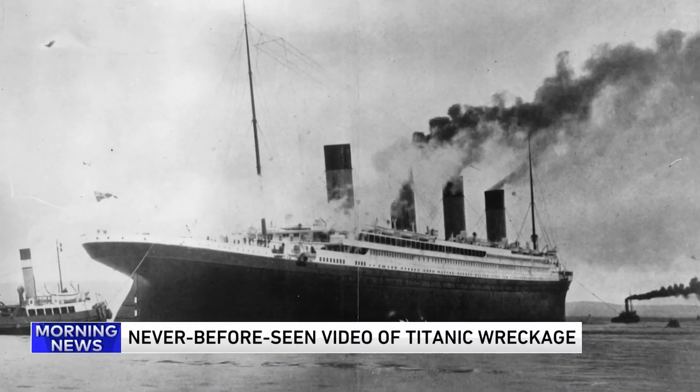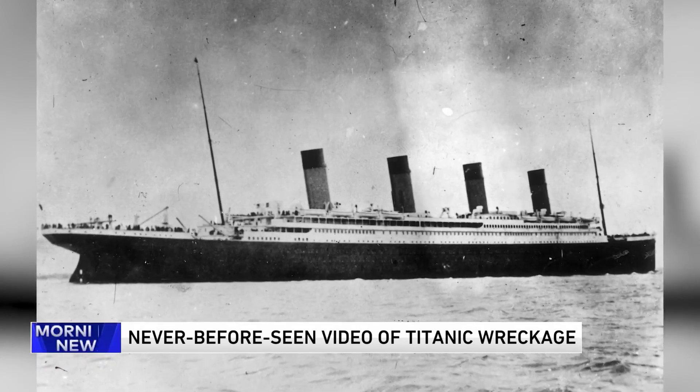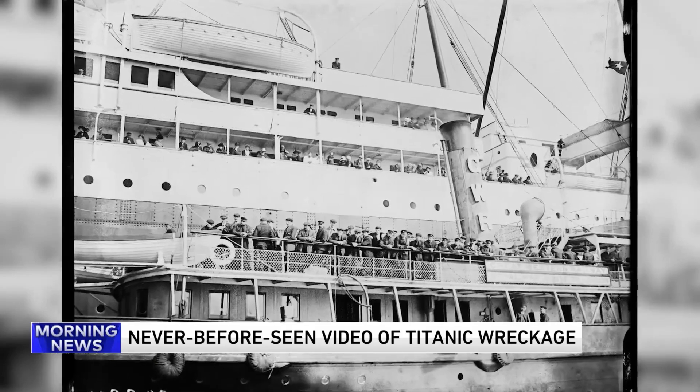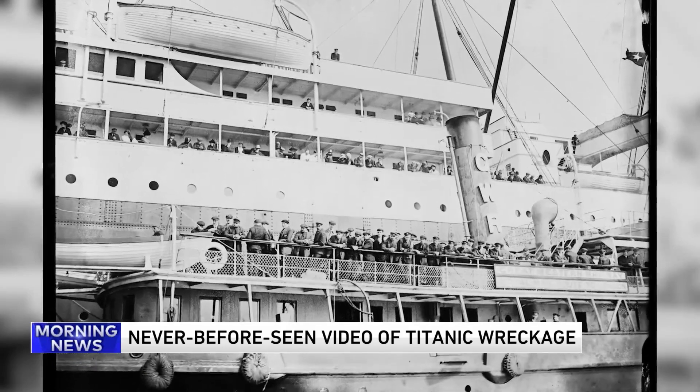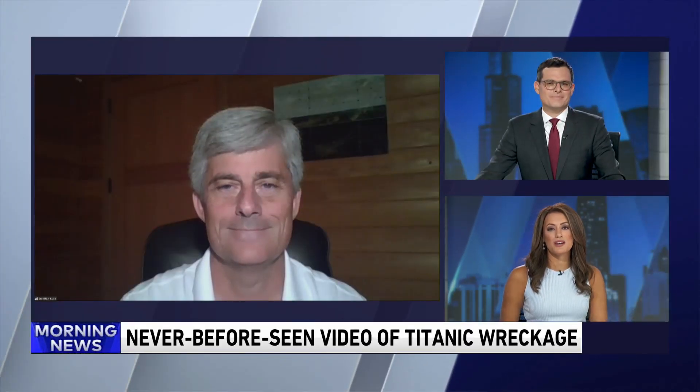Exploration of the Titanic has been limited since it sank 110 years ago, but a team at OceanGate Expeditions worked with NASA to be the first to capture the ship's remains in 8K resolution. The new footage provides never-before-seen details. Joining us now to tell us more is the President of OceanGate Expeditions, Stockton Rush.